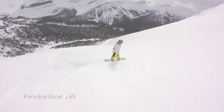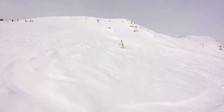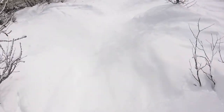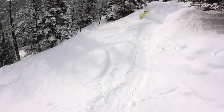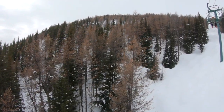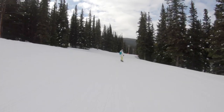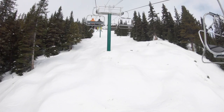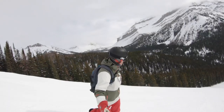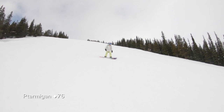Paradise Bowl holds powder and is a perfect area for laps. A run here isn't complete without some turns through the pica glades filled with nicely spaced larch trees that have a similar feel to Aspen glades. Larch trees are one of the few coniferous trees that change color and lose their needles in winter. All runs lead back to Paradise Lift, or you can continue to Ptarmigan Lift — the last area on the back — to reach steep glades. This slope faces the sun and can be crunchy without new snow, but the glades are amazing with the right conditions.